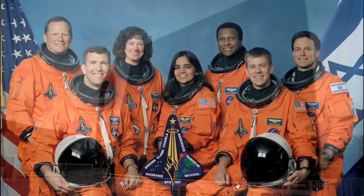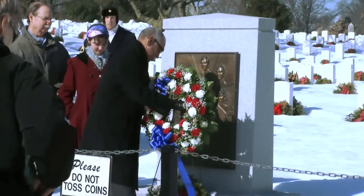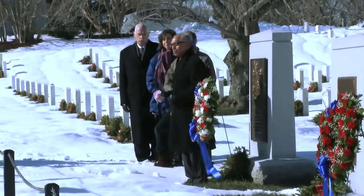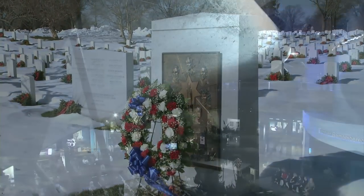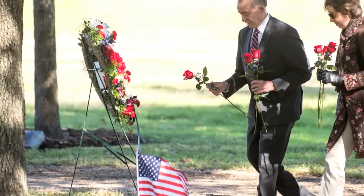The agency also honors other members of the NASA family who lost their lives while furthering the cause of exploration and discovery. NASA Administrator Charlie Bolden, Deputy Administrator Dava Newman, and other agency senior officials participated in a wreath-laying observance at Arlington National Cemetery in Virginia. Similar observances took place at the Kennedy Space Center, Johnson Space Center, and other centers around the agency.